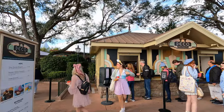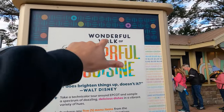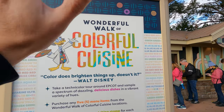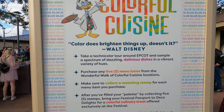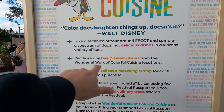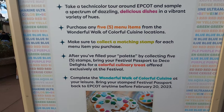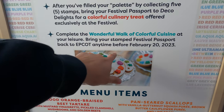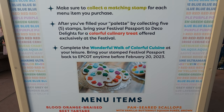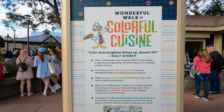As I mentioned, the culinary arts — this is the Wonderful Walk of Colorful Cuisine, which I showed you in the passbook. Here's a little information about it. You go around, pick five of the items, get your stamp, and then at the end you get a reward — it really looks cool! All kinds of different foods, so it's a lot of fun.